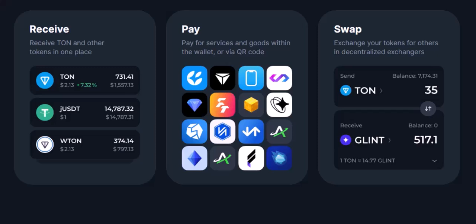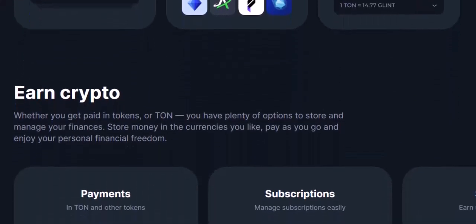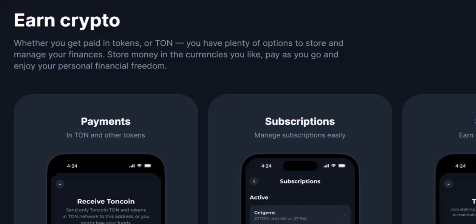The final verdict: it depends on your fighting style. TUNKEEPER or TUNHUB? The truth is, there's no single champion. Here's how to pick your winner. New to crypto? TUNKEEPER's user-friendly interface might be your best bet. A TUNCOIN whale? TUNHUB's staking features could be a knockout blow. Crypto veteran? TUNKEEPER's established reputation might offer the peace of mind you crave.